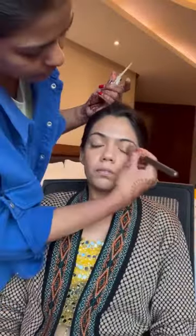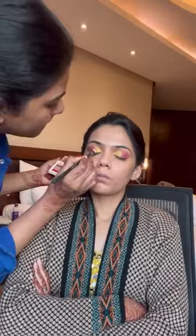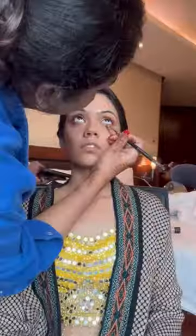She wanted the eye makeup to match with her jewelry and she really loved the eye makeup look. I was a little nervous because I hadn't done makeup for a bride's actual function, but it turned out to be so good. We kept the base very light and dewy — that is what she wanted — and the focus was on the eyes and lips.